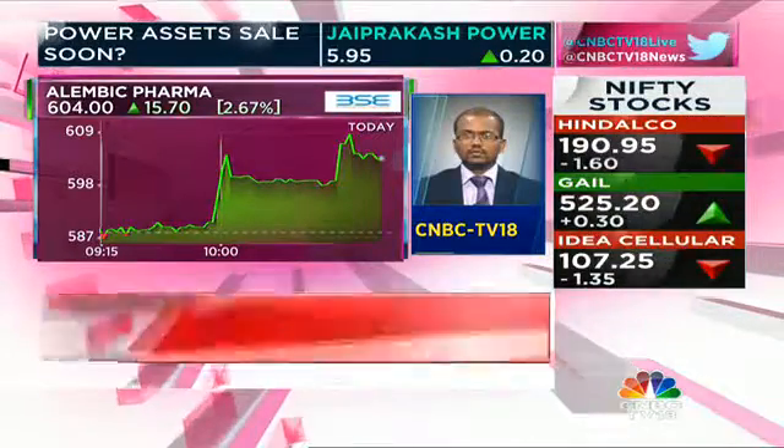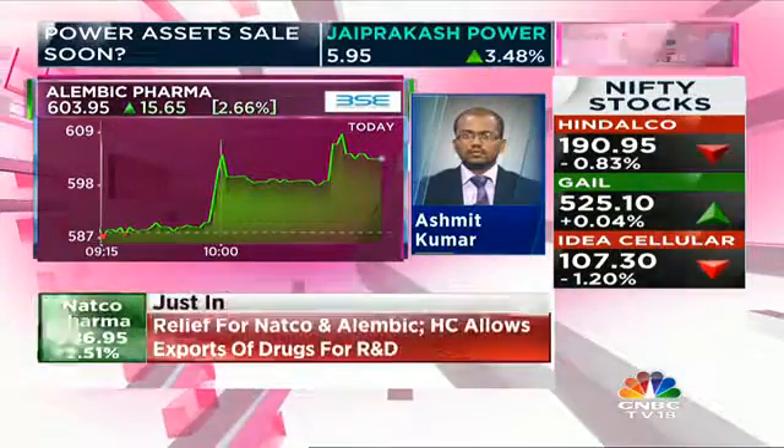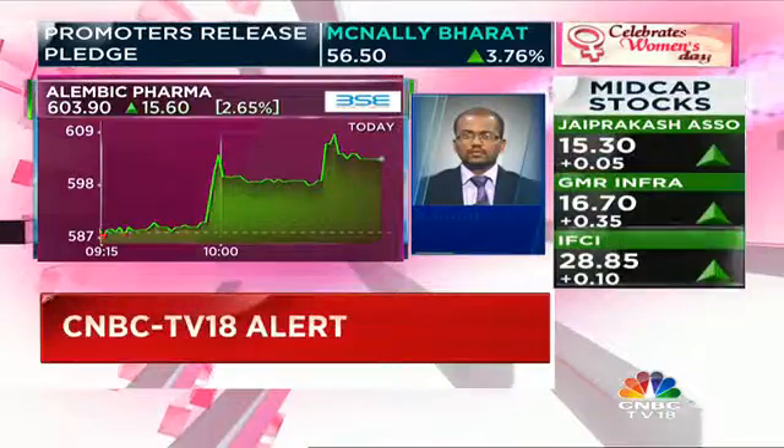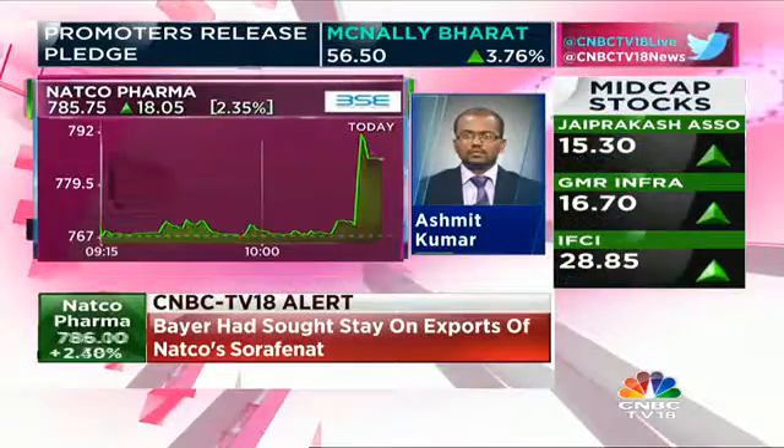The exports are only for purposes of seeking regulatory clearances, and given that the patents in the US are expected to expire in the next few years, the Delhi High Court has held this is a legitimate case made out by both Natco as well as Alembic for limited exports — to the extent of R&D as well as regulatory clearances.